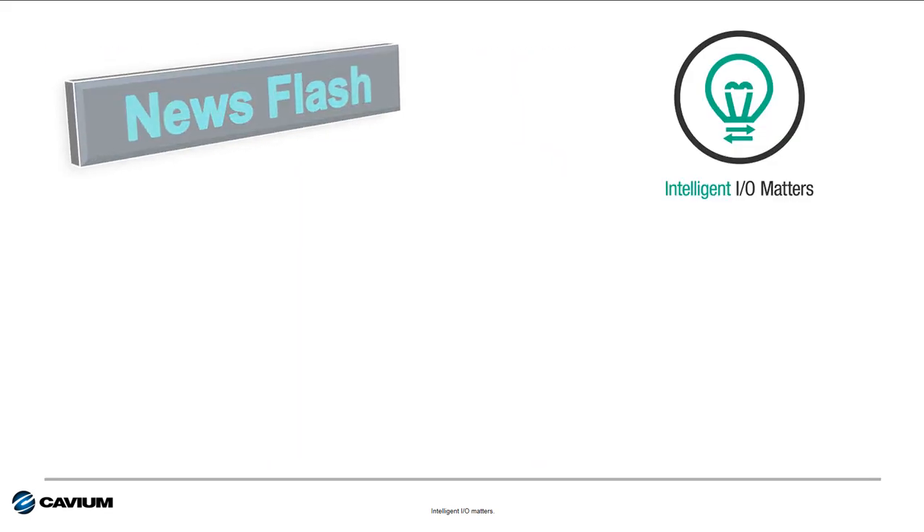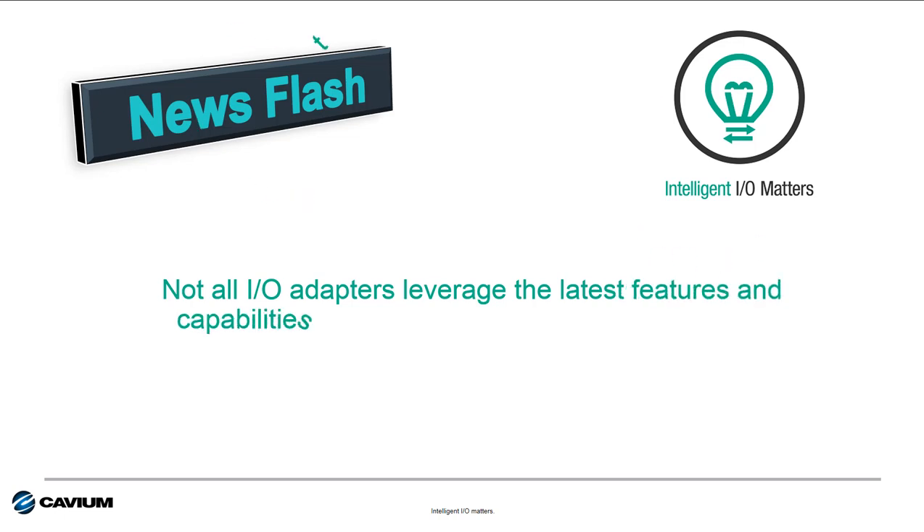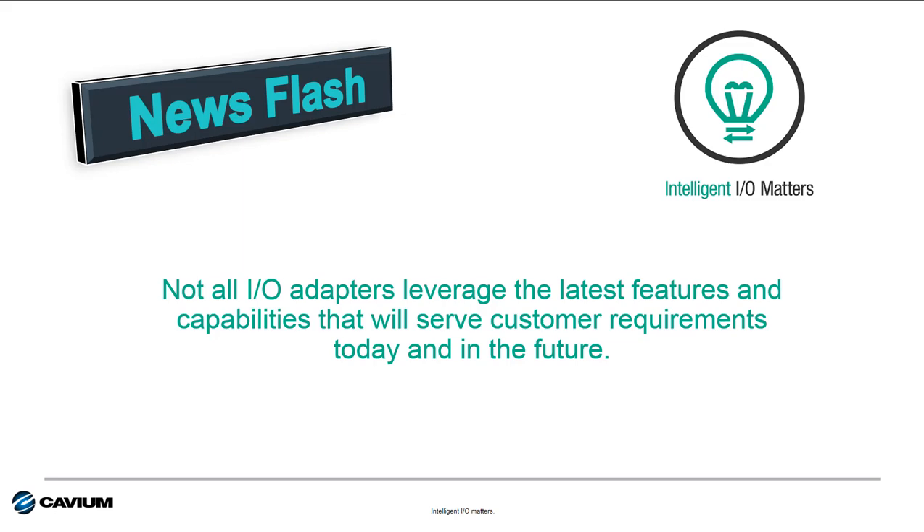Here's a news flash for you: not all I.O. adapters leverage the latest features and capabilities to serve your customer today and in the future. The choice of I.O. supplier can make a big difference on the capabilities built into the solution that you deliver to your customers.